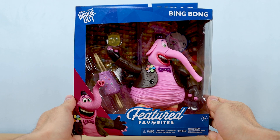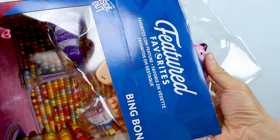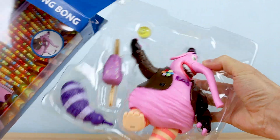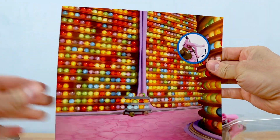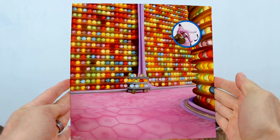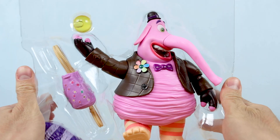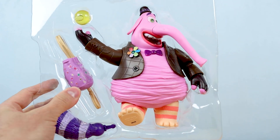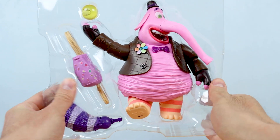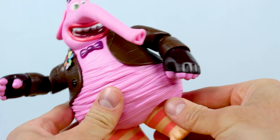Let's get this cotton candy cat-elephant-dolphin hybrid out of the box. He slides out nicely on the blister so you can preserve the packaging integrity. The cardboard backdrop is removable, just like the Pixar Spotlight series — a really nice touch. This backdrop featuring long-term memory is perfect for displaying the figure loose. On the blister we have the figure, a yellow joyous memory orb accessory, his magical bottomless bag, and a removable tail. As for the cotton candy scent — I can smell it. It's subtle, not overpowering, but certainly there upon opening.